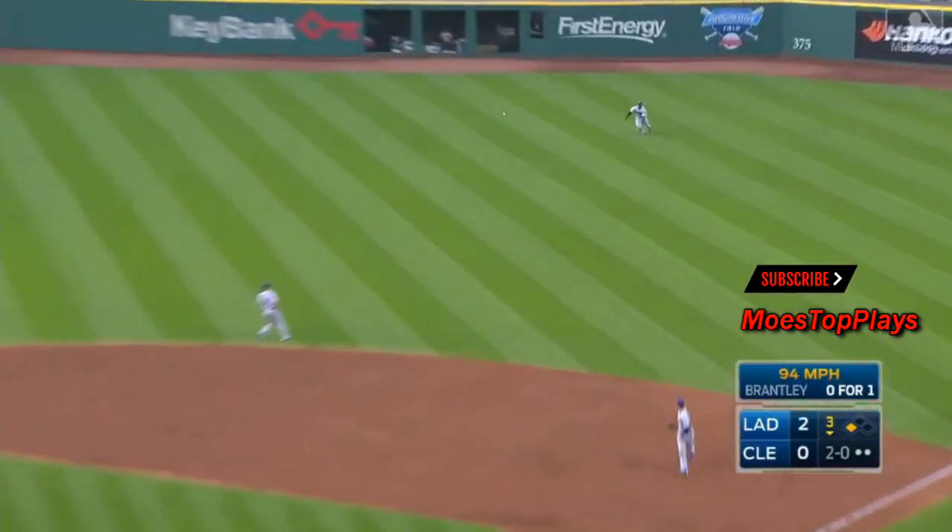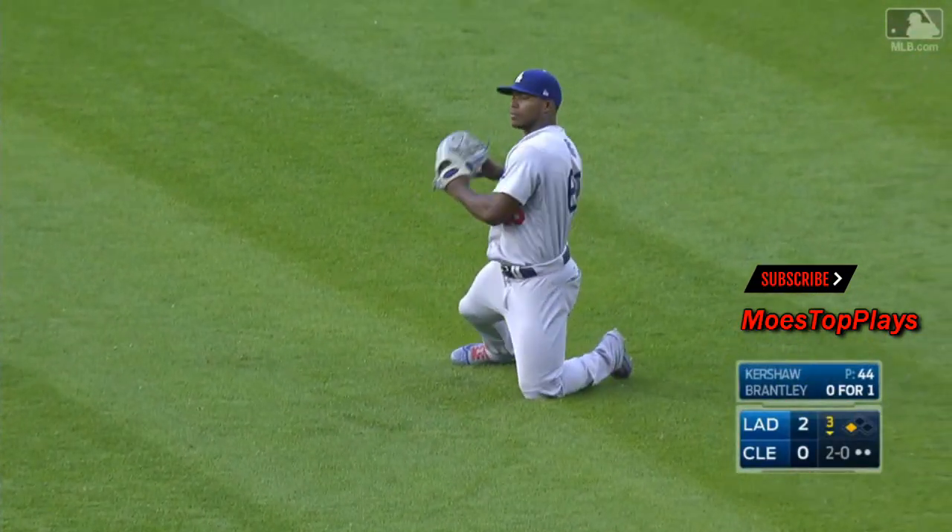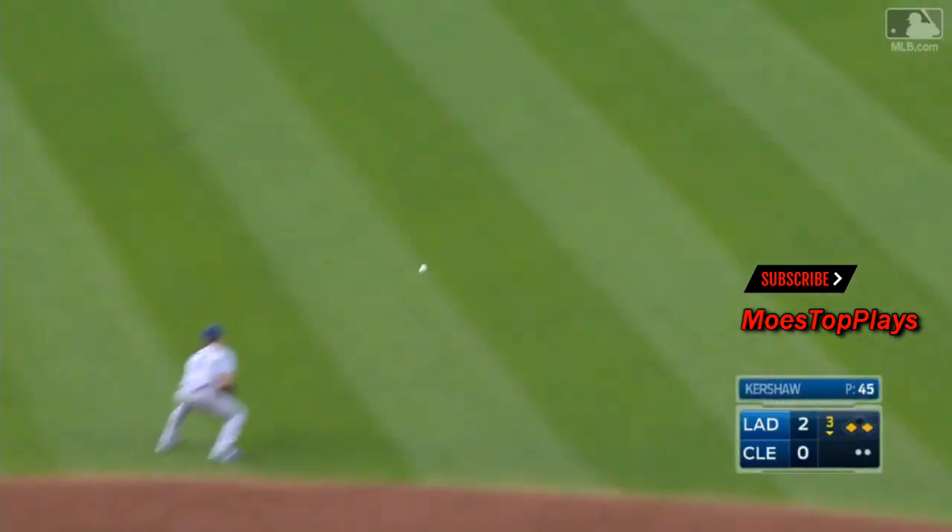And Brantley with a line drive to right field. Puig dives — did he catch it? No. He trapped it, and the Indians get on the board.